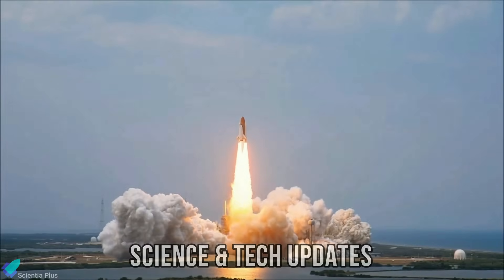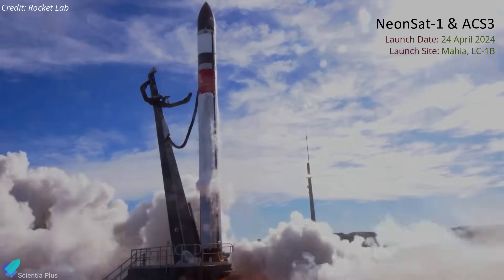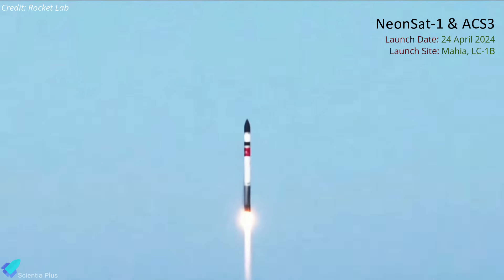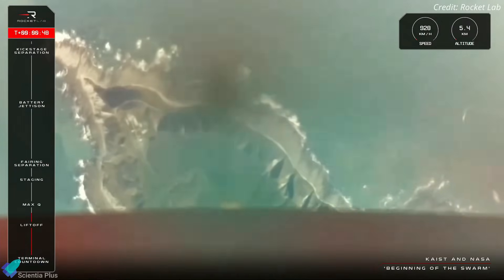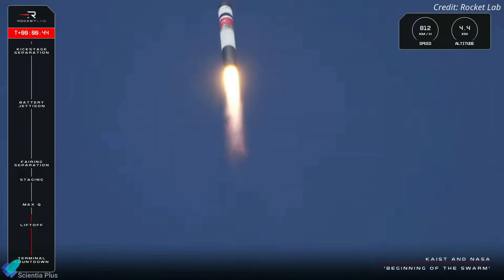Now let's discuss some of the latest updates from the world of science and technology. In a historic launch on April 24, Rocket Lab successfully deployed a South Korean Earth observation satellite and a new NASA solar sail to orbit. The mission, which lifted off from Rocket Lab's Launch Complex One in New Zealand, was the company's fifth of the year and 47th Electron launch to date.